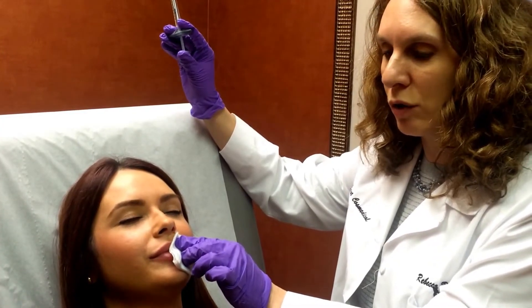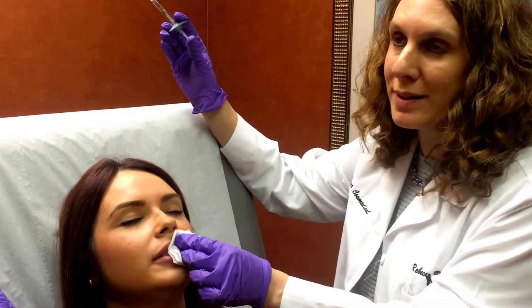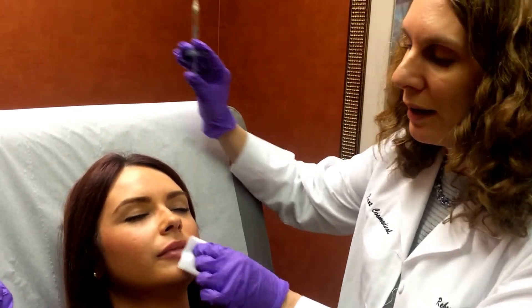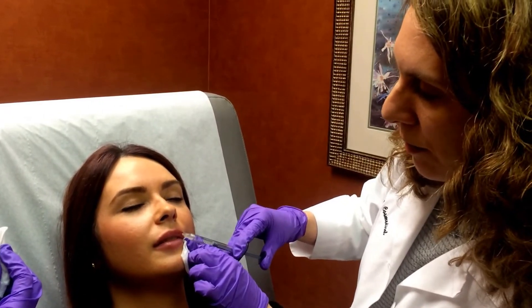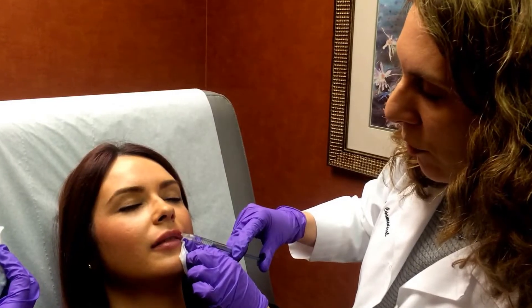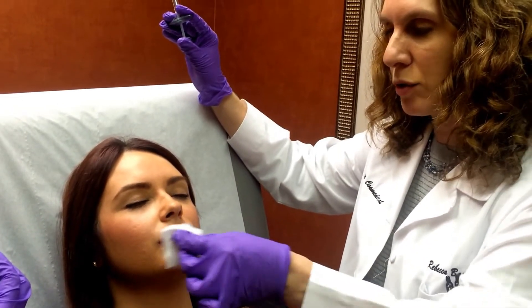Years ago I used to do a lot of nerve blocks for this. I really don't do a lot of nerve blocks anymore, because the nerve blocks themselves cause a lot of swelling and bruising. But if patients want nerve blocks, we can do them — I just don't find that they're really necessary most of the time.